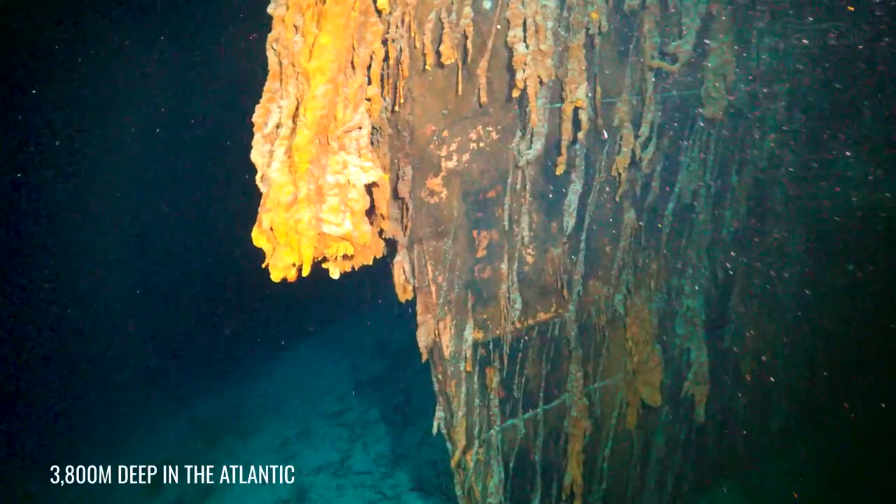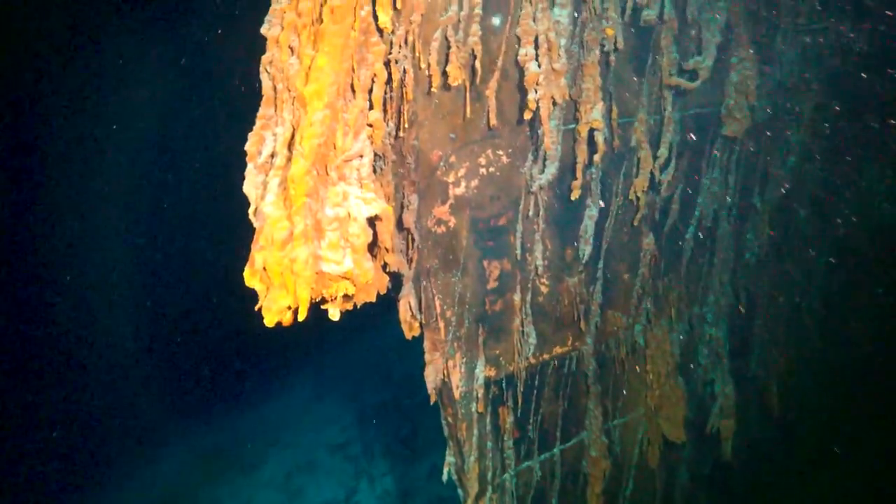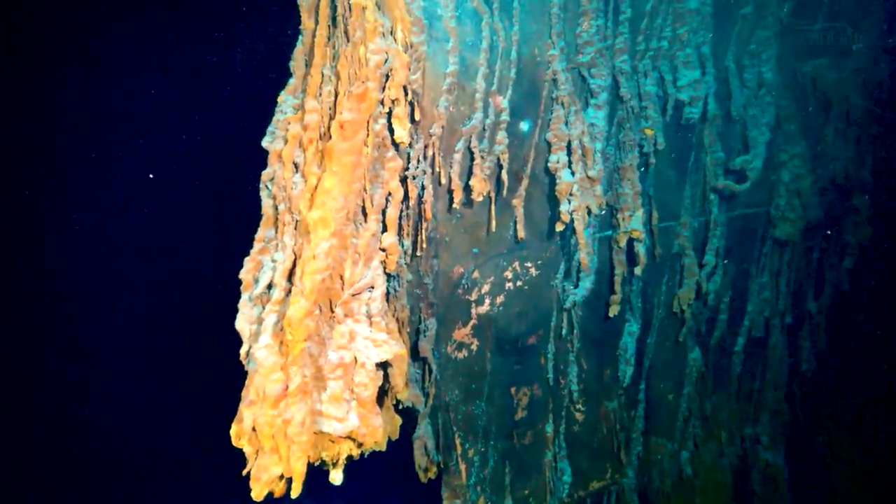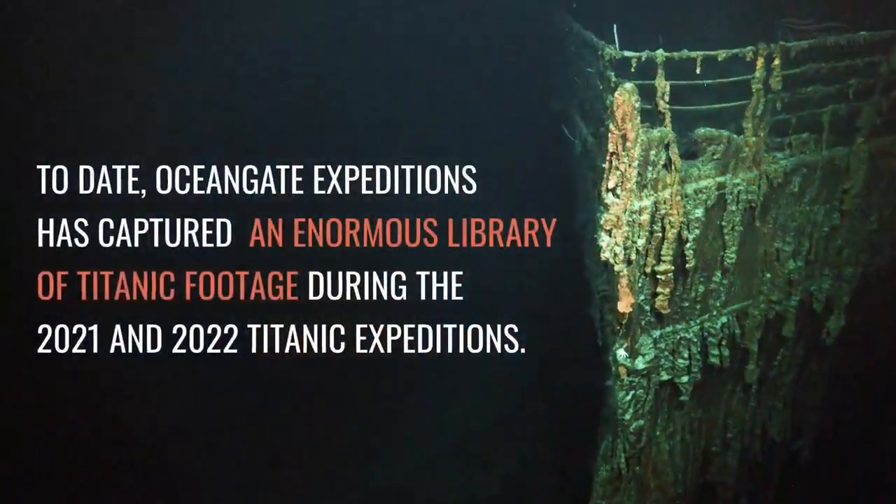What looks like a large elephant trunk is in fact cell-like structures called rusticles. These are formed when iron-eating bacteria attacks the steel of sunken ships.